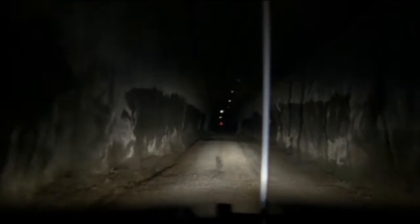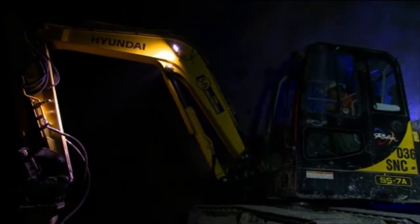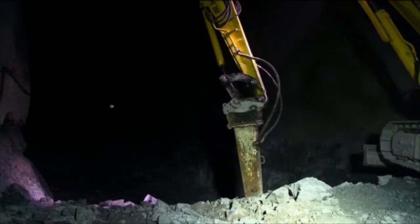It's a gold project and when developed will be one of the largest underground mines in Australia and one of the largest underground gold mines.